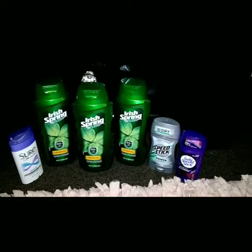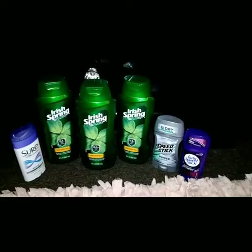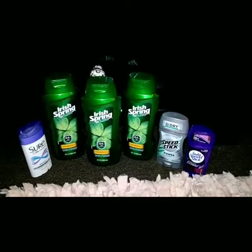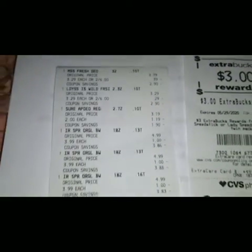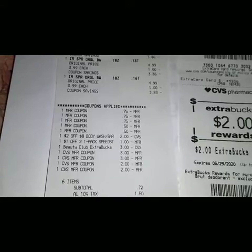For the Speed Stick, I used a $1 off two one-pack Speed Stick CRT and two 50-cent-off coupons — one ladies and one men's. In this transaction I also used some Extra Bucks. For those six items, my subtotal came out to 72 cents.